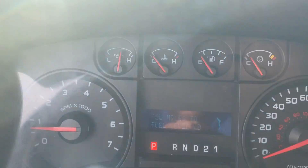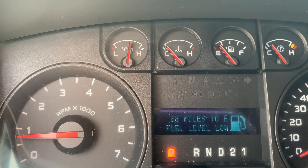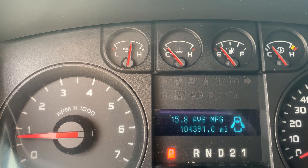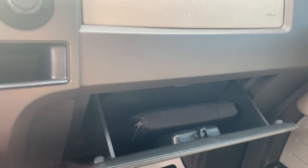Let's check the mileage here — 104,391. Great miles on this truck. It does have the full factory books.